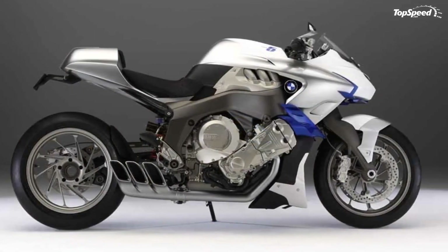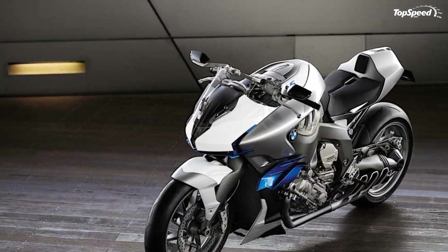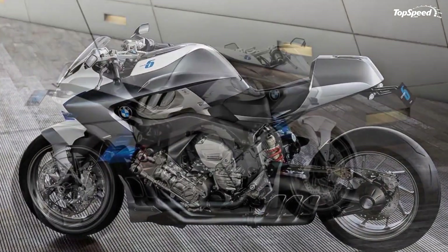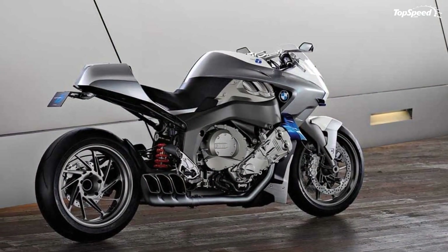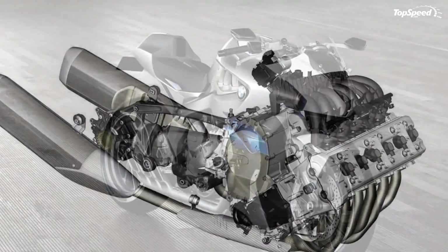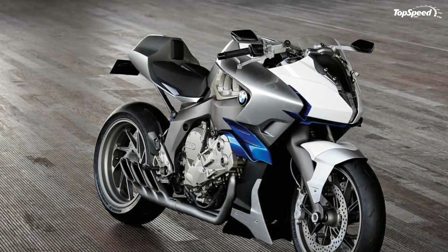Aerodynamic components such as the twin-tipped engine spoiler and the air guide elements derived from the design of the new S1000RR Supersports bridge the gap between functional and clearly visible technology on the one hand, and the soft and smooth design of other body elements on the other.